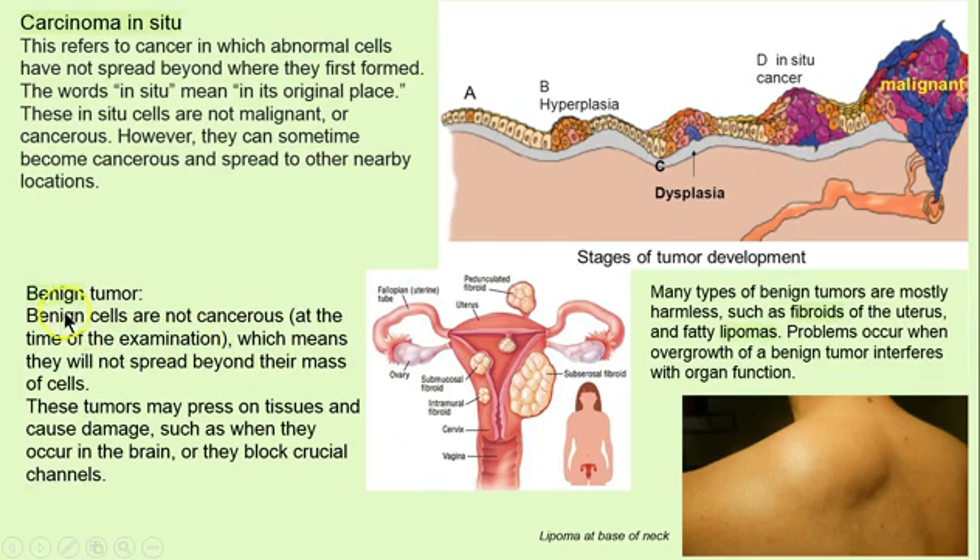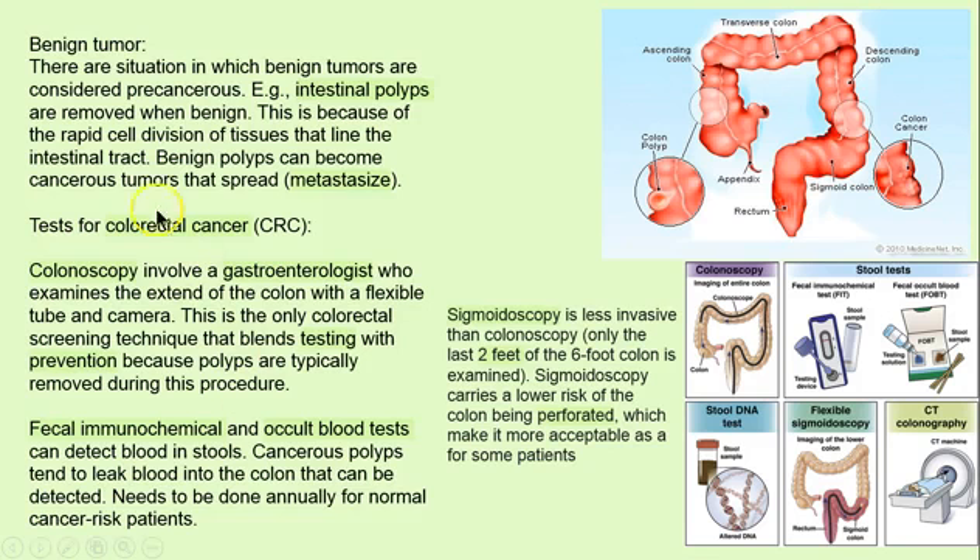Benign means harmless, but we still have to consider these because benign tumors can press on organs and block channels and eventually become a problem. Lipomas are a fatty deposit you will see on people sometimes — I have one myself. Fibroids are fairly common — these are tumors that we watch and monitor, we don't go in there and remove them immediately. But polyps — we're back to dysplasia. If we have rapid cell division occurring in this tissue and then we see a polyp, the potential for it to metastasize and become cancerous is high.